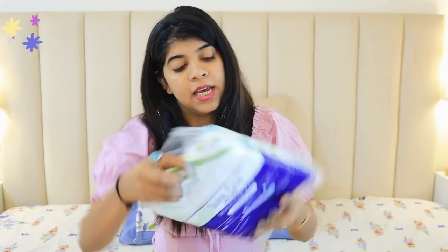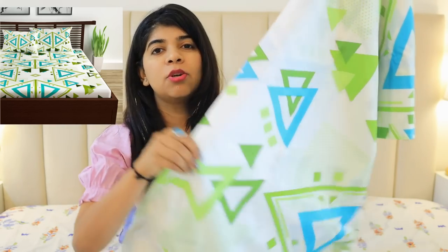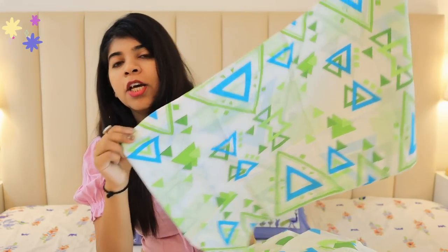Let's start with the first bed sheet. My bed size is king size, so I have a king size bed sheet. This bed sheet is from the Divine Casa brand. The colors are pretty good — summery colors. I have ordered all light base shades. As you can see, it is white with blue and green, which is very soothing to the eyes. The fabric looks good and the geometric prints are pretty good. These are the cushion covers with the same print. This bed sheet looks really good and is the best among all the ones I ordered.